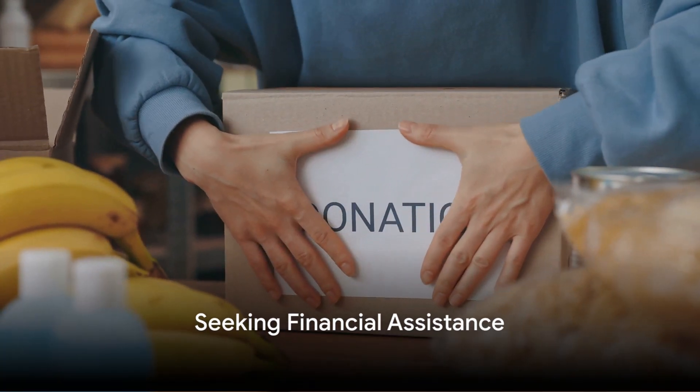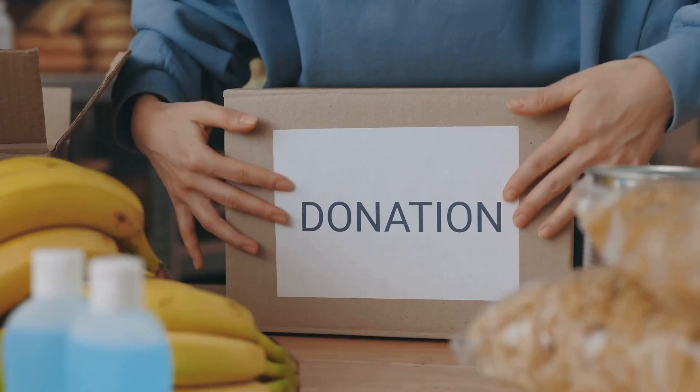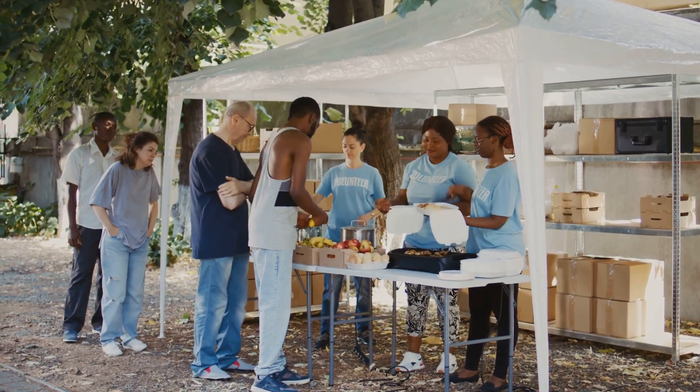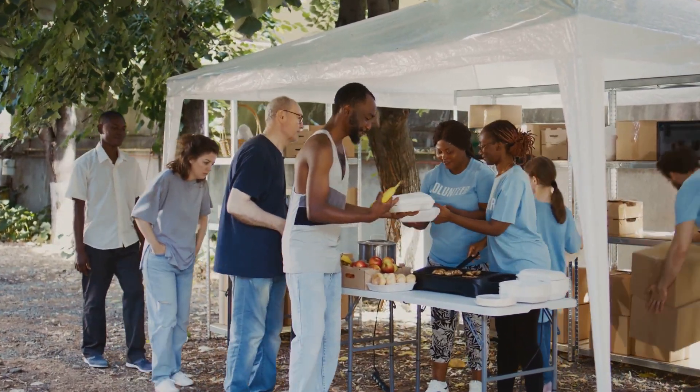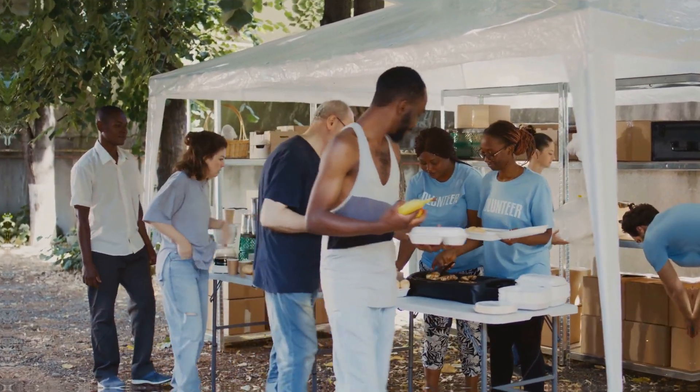Sixth, seek financial assistance. There are many organizations out there that offer financial assistance to those in need. This could be in the form of food banks, utility assistance, or even housing support.